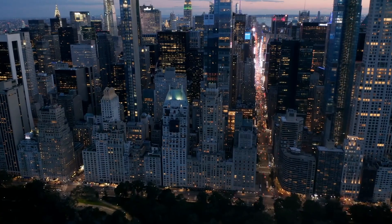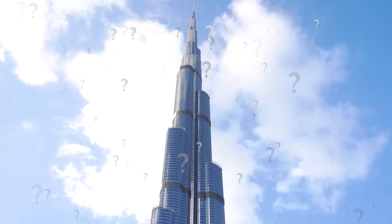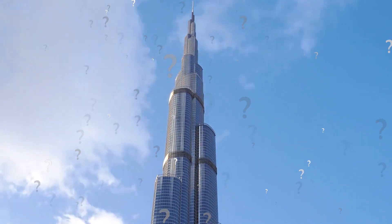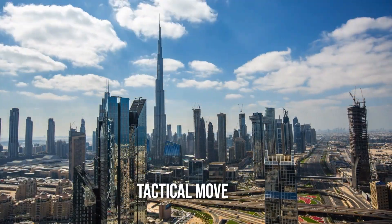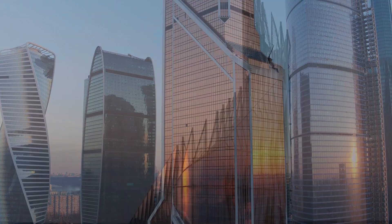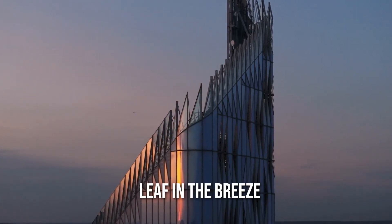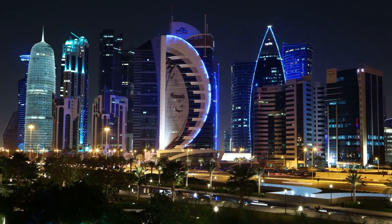But our buildings have some slick moves to counteract the chaos. Ever noticed how some skyscrapers become narrower as they reach for the sky? It's not just for the looks — it's a tactical move. Tapering helps reduce the wind's push on the upper floors, making it easier for the skyscraper to stand tall without swaying like a leaf in the breeze. It's like giving the wind fewer handles to grab onto.